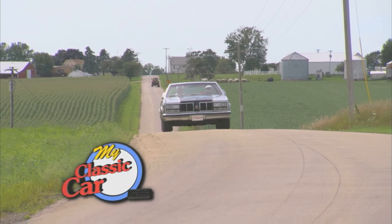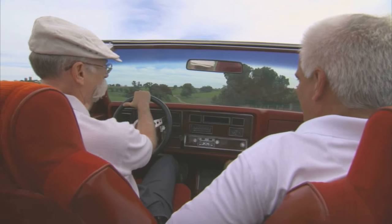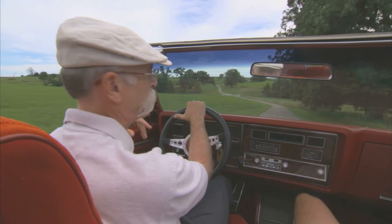Welcome back to My Classic Car. You know, with you, Joe — you've got a lot of different kinds of cars, but you seem to have a lot of Oldsmobiles. Why Oldsmobile? What was it that spoke to you about Olds back in the day?